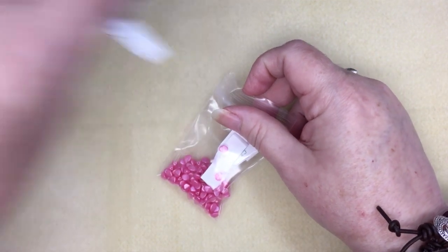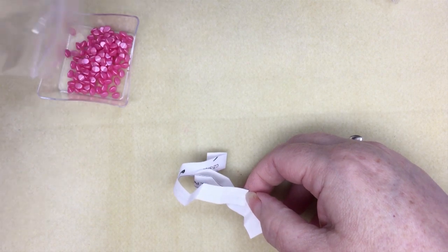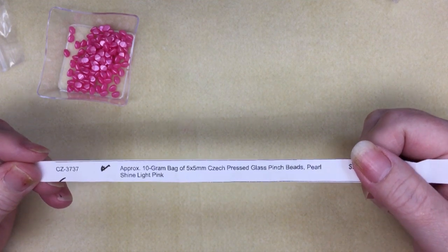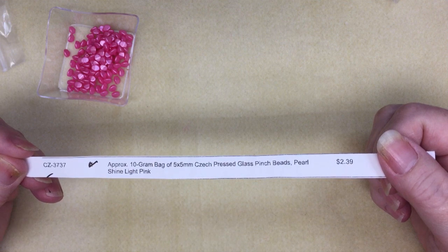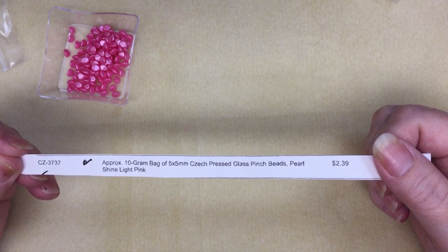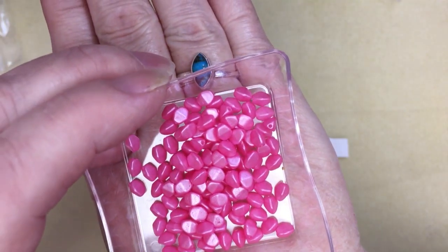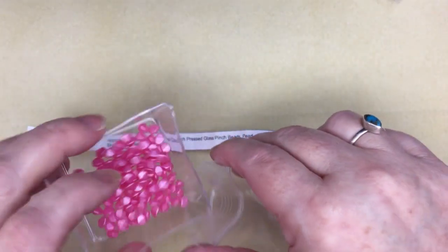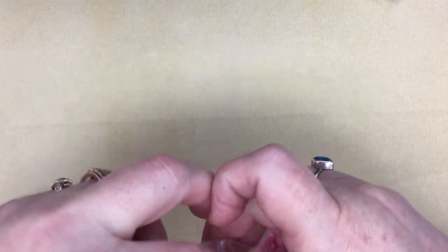I forgot to re-bag two things because it's kind of a pain to re-bag them on camera. These are beautiful — these are pinch beads. I found some patterns with pinch beads and I'm anxious to try them. This is CZ3737, a 10-gram bag of 5x5 Czech pressed glass pinch beads in pearl shine light pink, and these were $2.39. Almost all of this order is no longer available — I've had it for a while but I've been sick with COVID, and today's my first day feeling better.